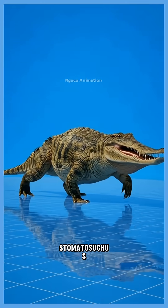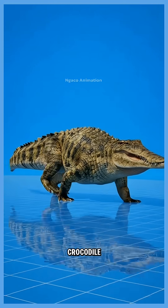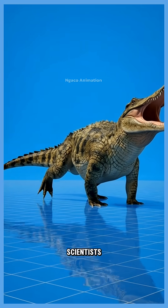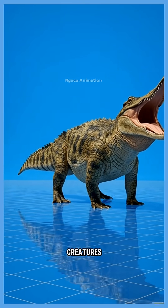35. Stamatosuchus, a bizarre crocodile-like reptile with a wide, flat jaw. Scientists believe it may have filtered small creatures from the water.